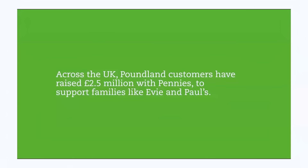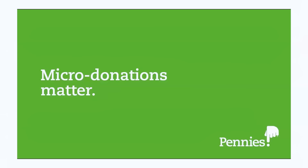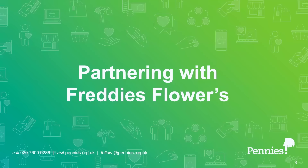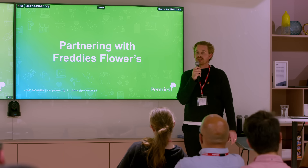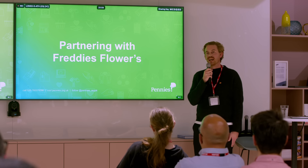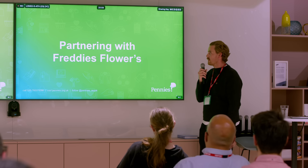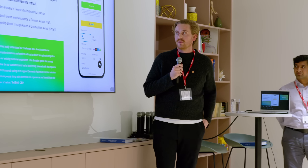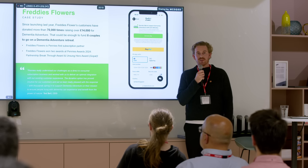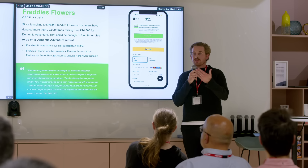So 25p is that average donation, and it's pretty cool that in just two years over 2.5 million pounds has been raised — it shows you the power of asking at checkout if you just want to add that little donation. Now I'd like to spotlight the amazing work we've been doing with Freddy's Flowers. We've been live with Freddy's Flowers for a little while now, and they've been a pioneering partner — they're actually the first partner to add Pennies into a subscription journey.